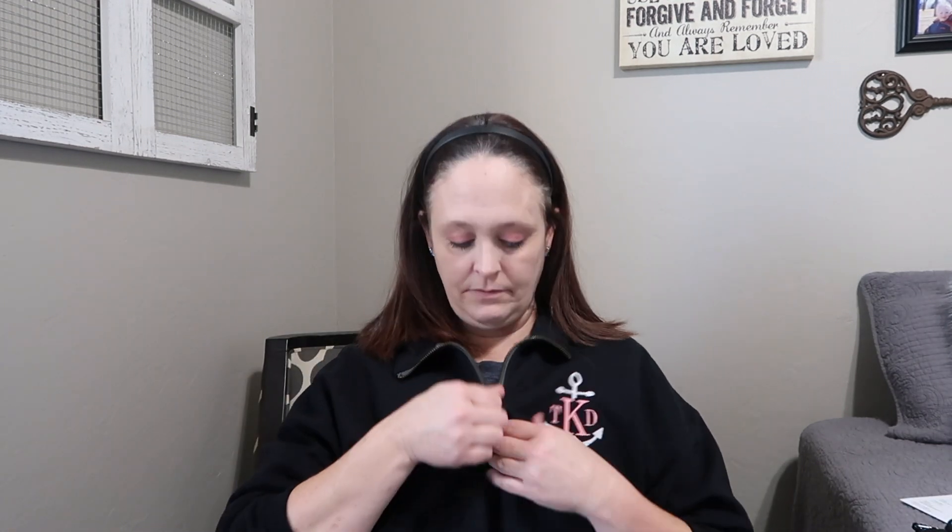I'm also wearing this shirt — it has an anchor with my monogram on it. I got it also on Etsy, and I'll link that down below. I got it last year when we went on our cruise to Alaska. It's really comfortable — just a half-zip sweatshirt — and they have so many different monograms and designs to choose from.